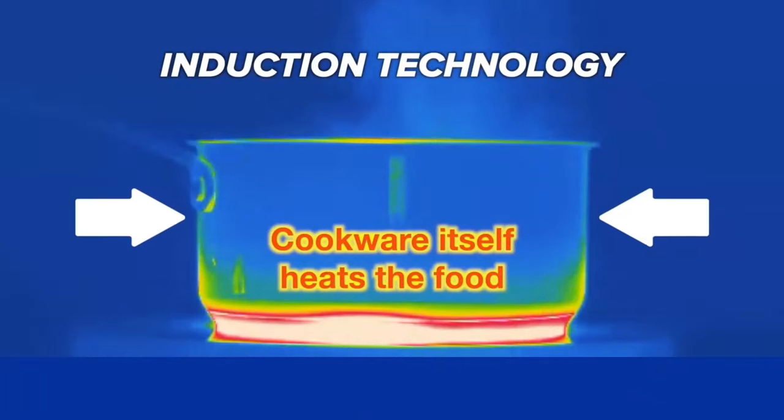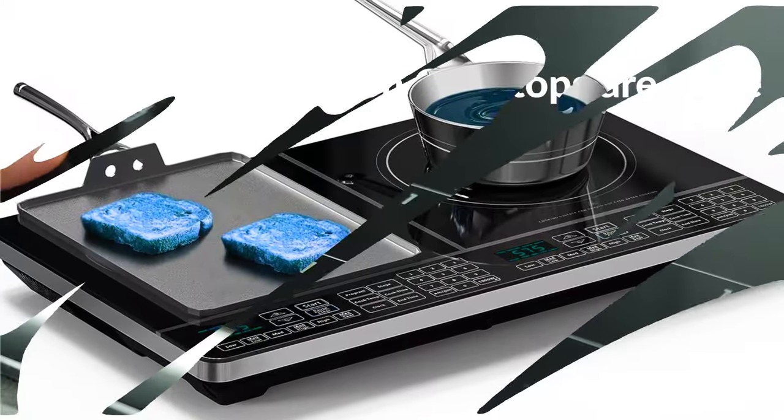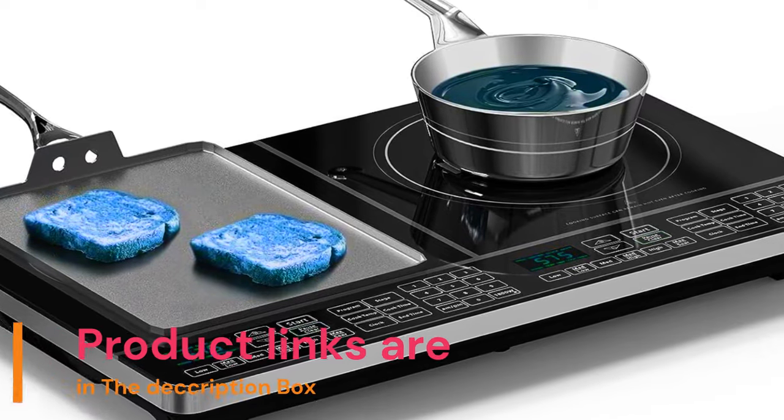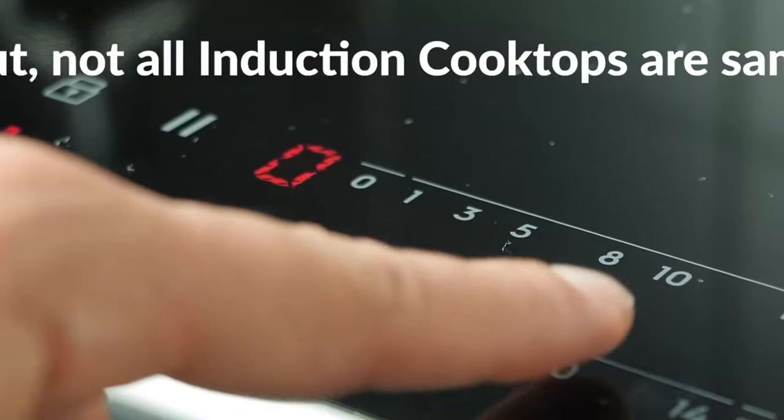With large 8-inch heating coils and a weight capacity of 25 pounds per side, you can boil pasta on one side and simmer sauces on the other. The heating surface is heavy-duty shatter-proof ceramic glass, making it one of the safest cooktops on the market.